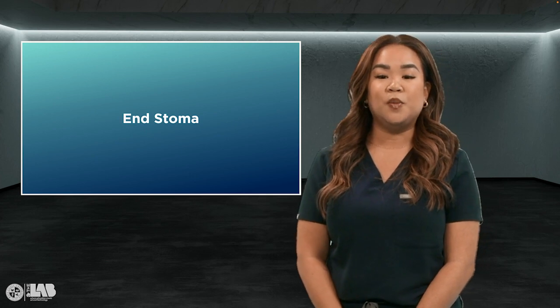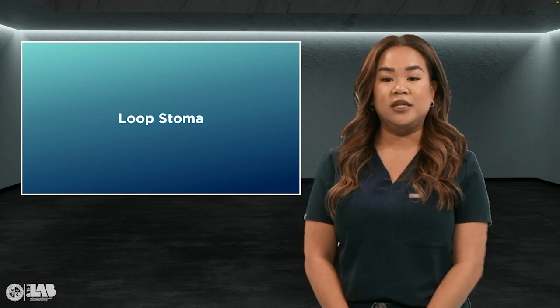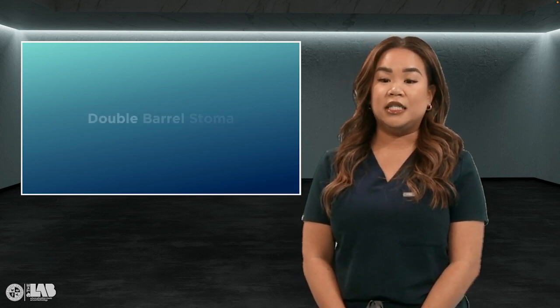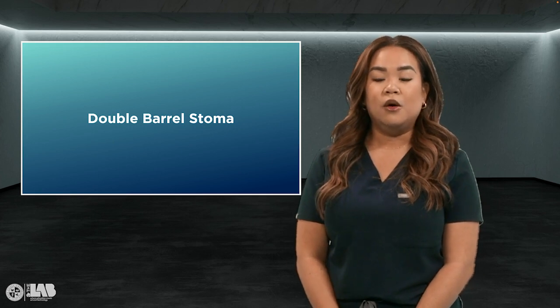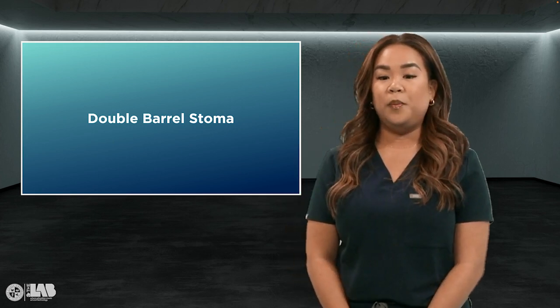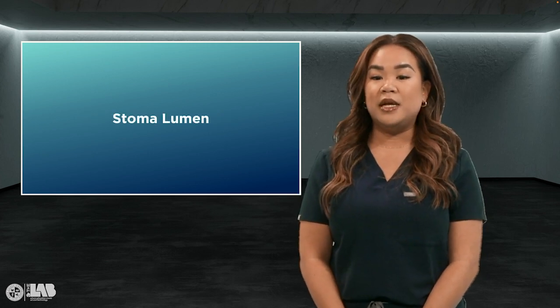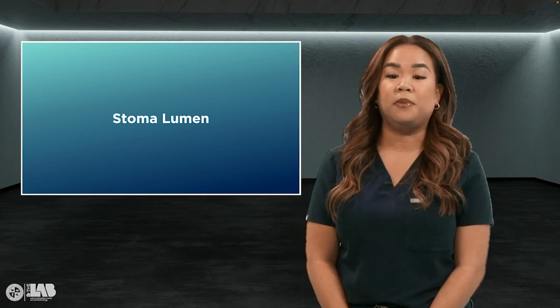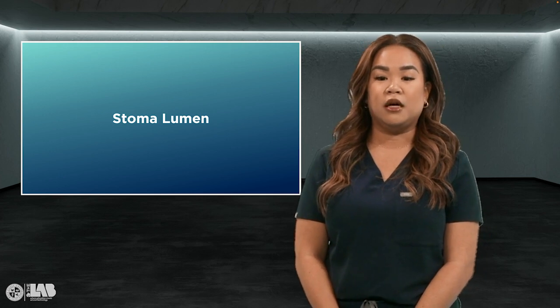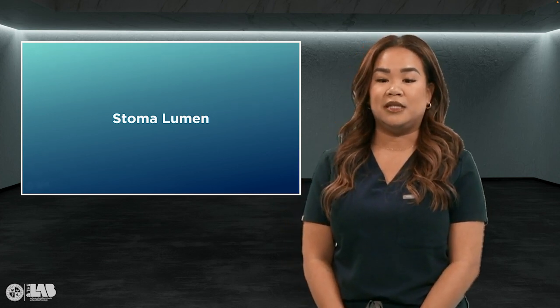There are different types of stomas. An end stoma is created from one end of the bowel; the other portion is either removed or sewn shut, also known as the Hartmann's procedure. A loop stoma is one stoma with two openings — one discharges stool and the other mucus. A double barrel stoma is two distinct stomas; one discharges stool and the second mucus. One is called the proximal stoma and the other the distal stoma. The proximal opening drains stool from the intestine, while the distal opening — the mucus fistula — drains mucus. A stoma lumen is the opening from which effluent drains; it is centrally located and level with skin. The lumen should ideally empty from the top of the stoma, and its location should be noted using the clock method, with the patient's head as 12 o'clock. Document the number of lumens and if stenosis — narrowing of the lumen — is present.